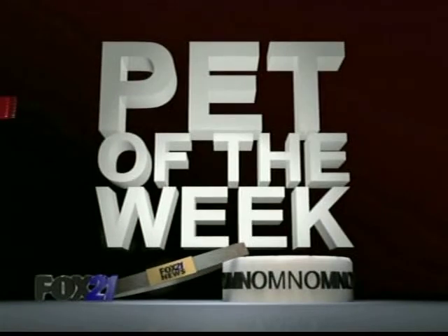Welcome back. Erica Meyer with the Humane Society of Pikes Peak region is here with our pet of the week, and she is so cute. Tell us about her.